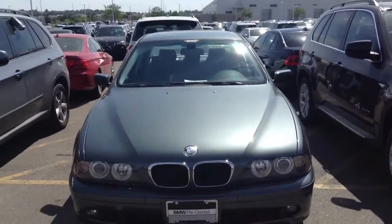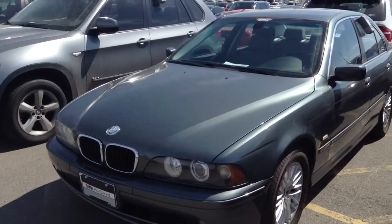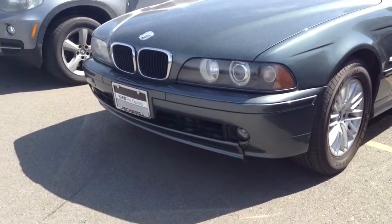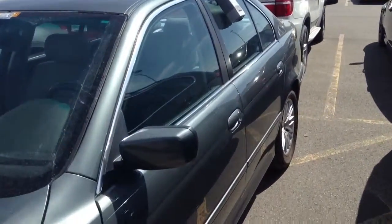The color is kind of hard to see in the video, but it is a light gray — almost has a green hue to it. We have it listed as green online. It's in really good shape, minus a little bit of bumper damage on the front there. It's only got 68,000 miles on it, and very clean.